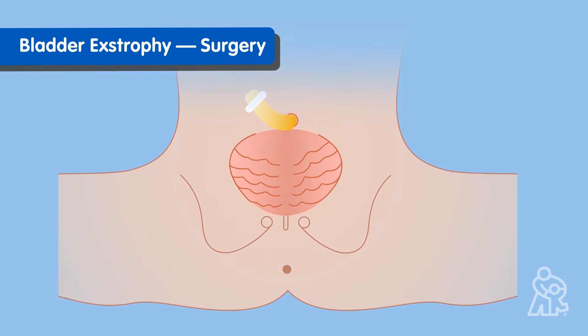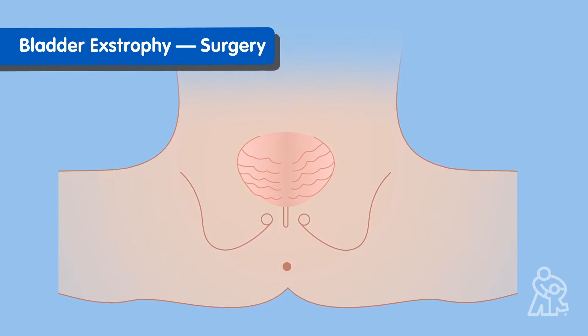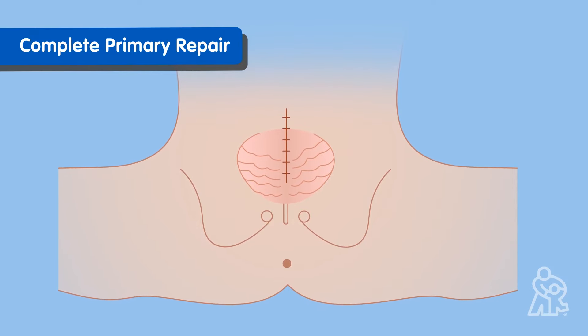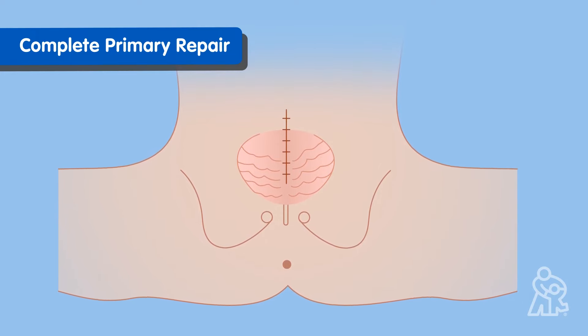If your baby has bladder extrophy, surgery is required. In the past, some babies would have multiple operations, but now your doctors may be able to repair it in one or two procedures, known as a complete primary repair.